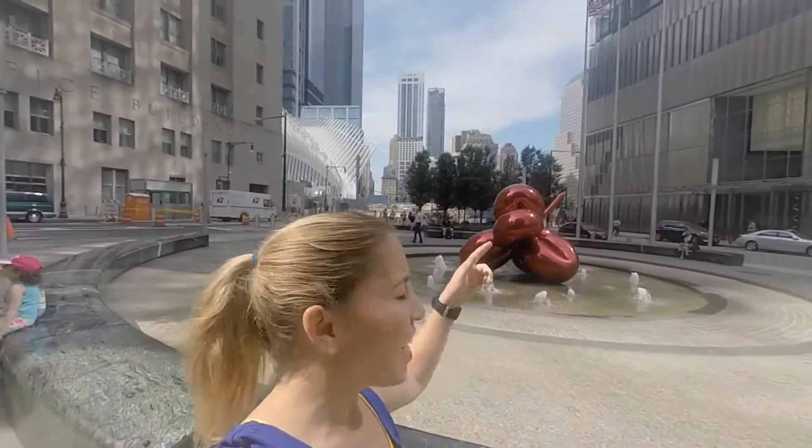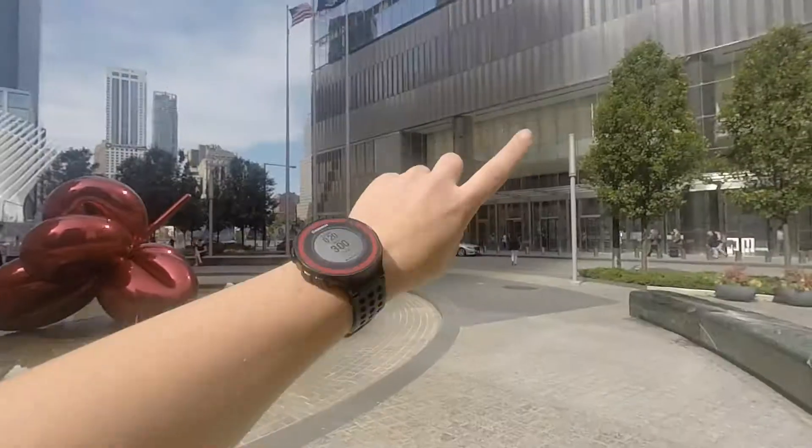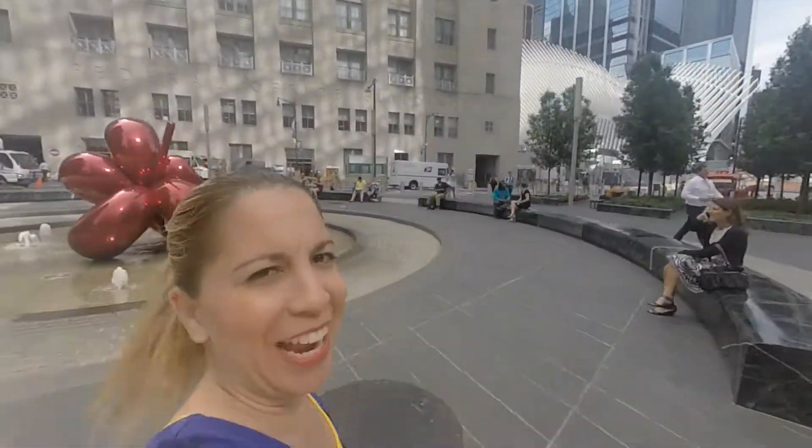First up, the red balloon flower, which was actually put up as an homage to the survivors of 9/11, and it's right outside Seven World Trade Center, which the architects put out here. They wanted people to smile when they see it. I smile when I see it.